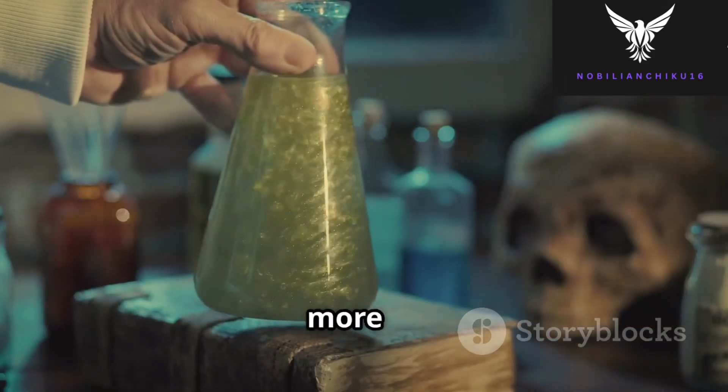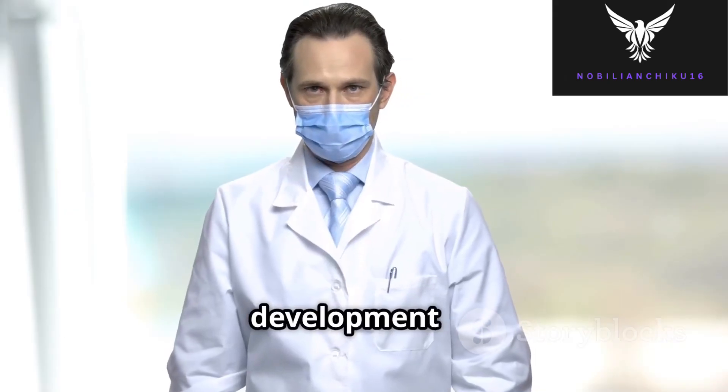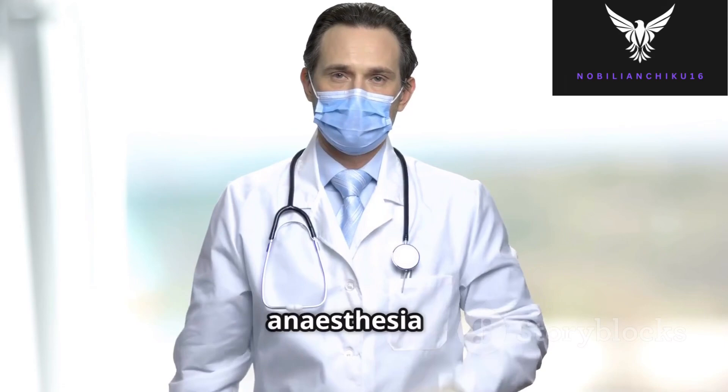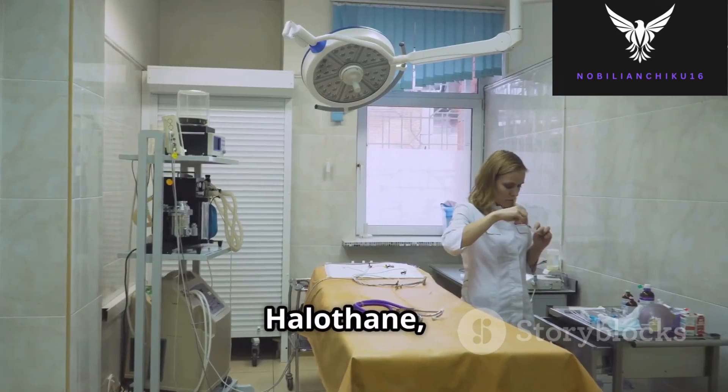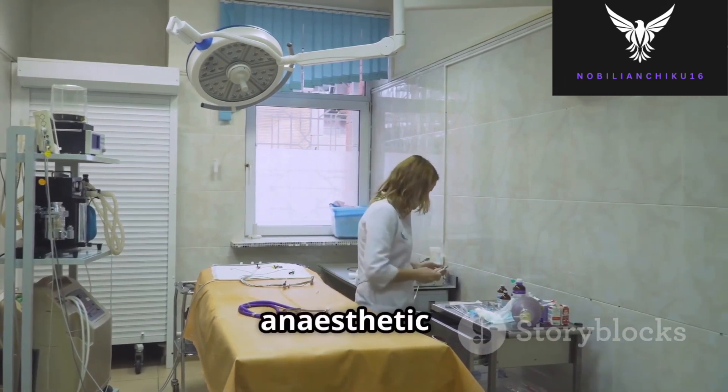As medicine advanced, the need for safer, more stable inhalational anesthetics grew. This led to the development of halothane in 1951 by Charles Suckling, which revolutionized anesthesia in the mid-20th century. Halothane, a halogenated hydrocarbon, quickly became a preferred anesthetic due to its powerful effects and relative safety compared to earlier agents.